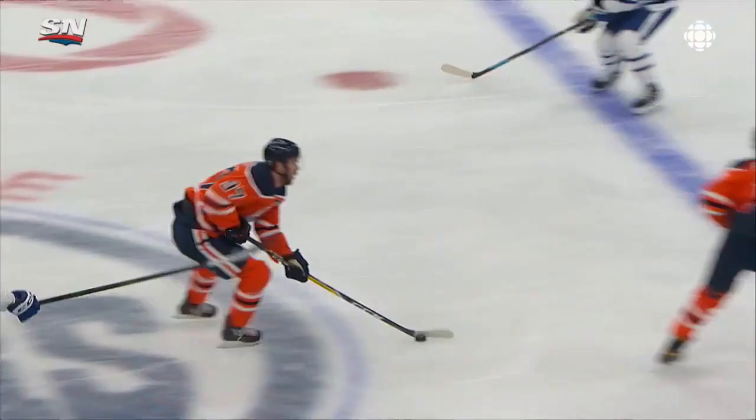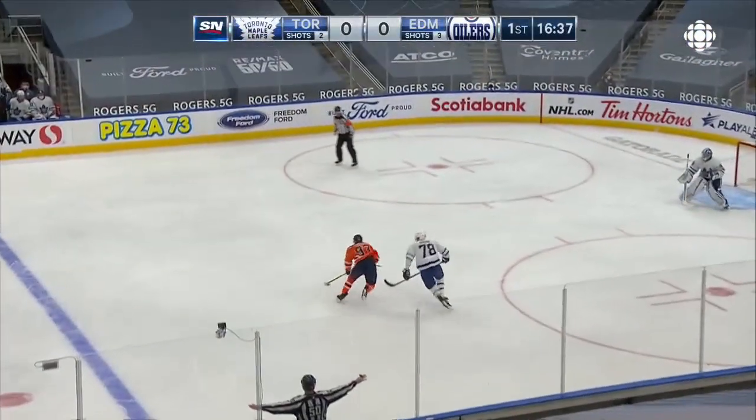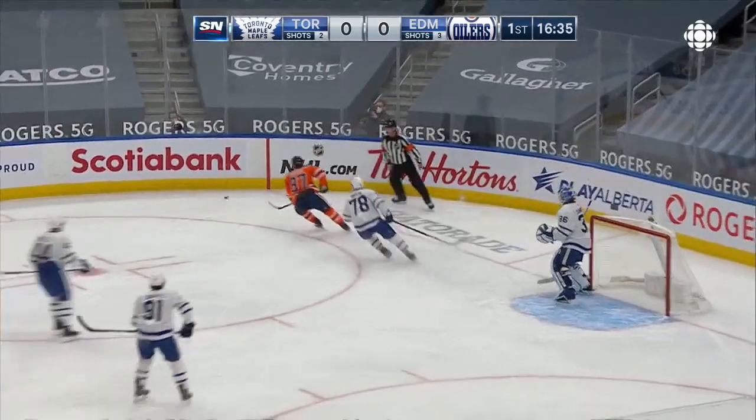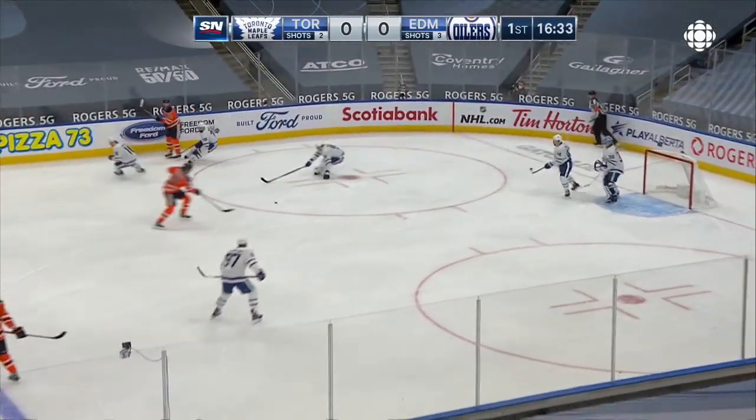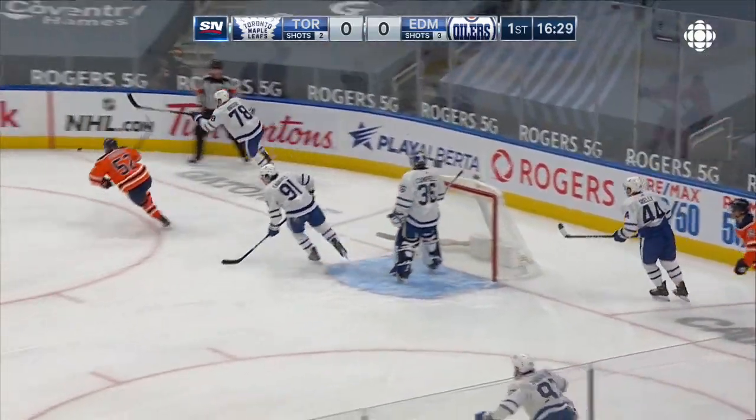Connor McDavid is on the ice and here's the first example why — just a quick little move to the outside and back the other way. McDavid nearly had a step on TJ Brody. On a center replay, Draisaitl just missed a rebound and knocked it wide.